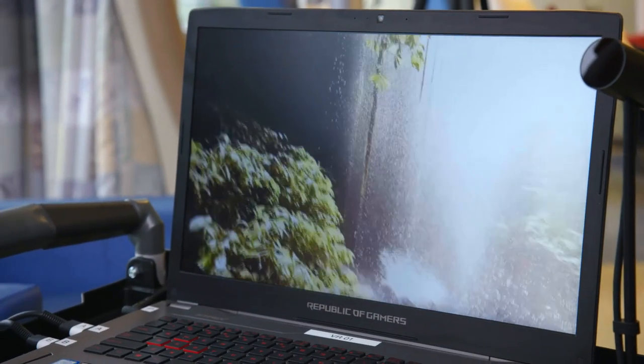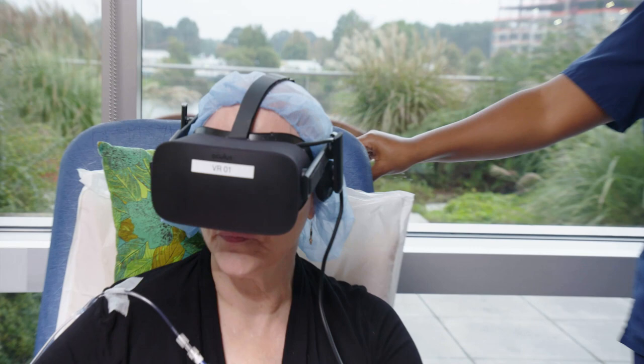But this gives you a chance to be like, hey, I'm in this great place. And it's a relief, you know, to be not confronted with it all the time.